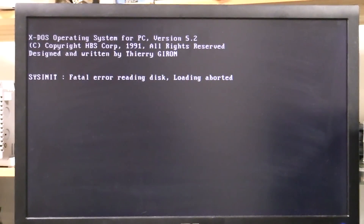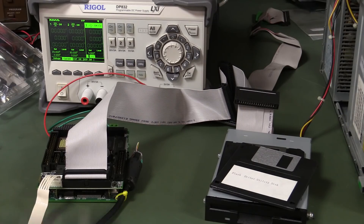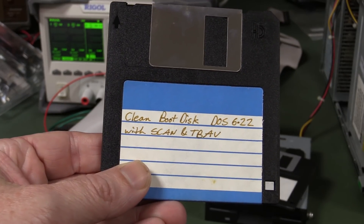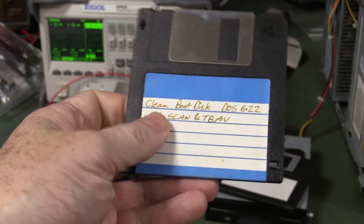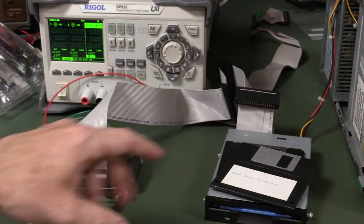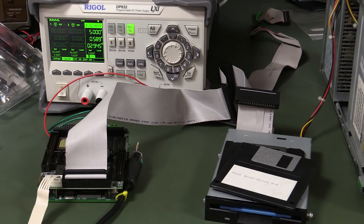I found this in the attic — a clean boot disk, DOS 6.22 with SCAN and TBAV. This was obviously my boot disk from way back in case of any virus troubles — a write-protected version of DOS 6.22 with Thunderbolt antivirus. Let's give it a go. It's been up in the attic though, which is not temperature controlled, so it's been temperature cycling. I don't like the chances of that. It's been up there for a long, long time — especially with the Australian heat.